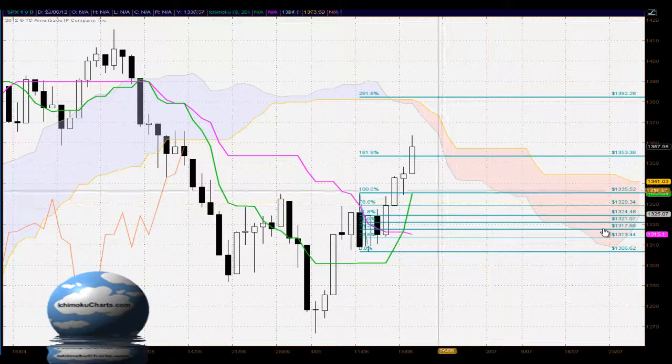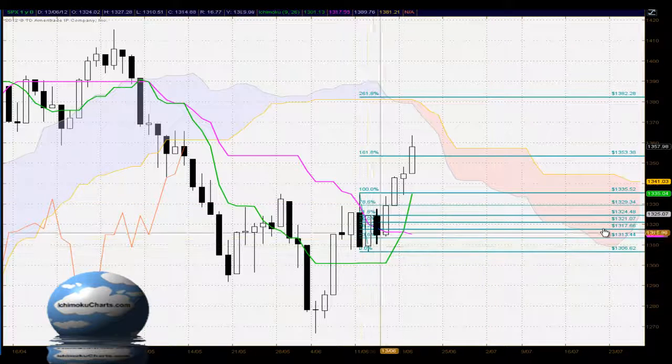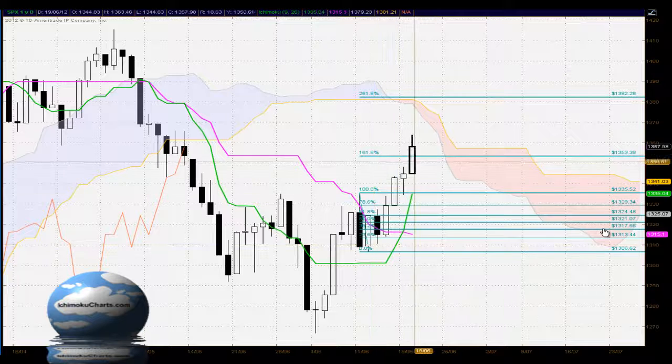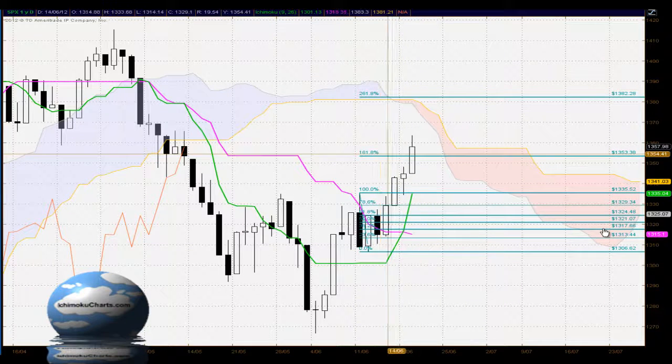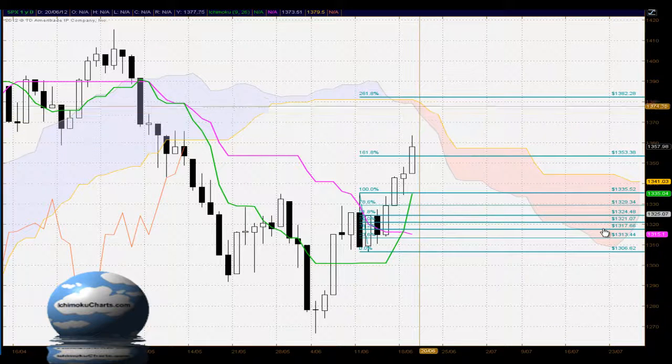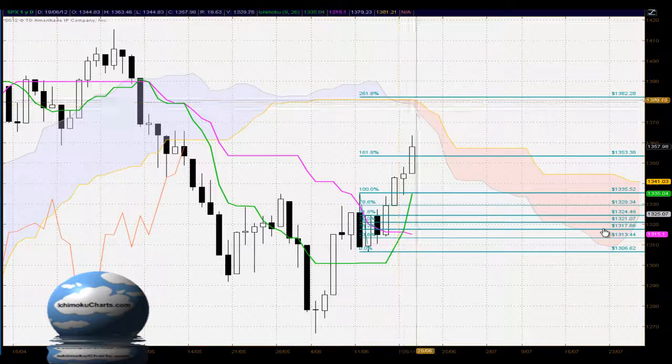And once again in terms of the Fibonacci retracement, we now have an expansion past the prior downtrend and a bullish breakout above the 161.8% level, which does suggest that the market may trade to higher levels — potentially up to 1382 at the 261.8% level — which coincides with the other Fibonacci extension level.